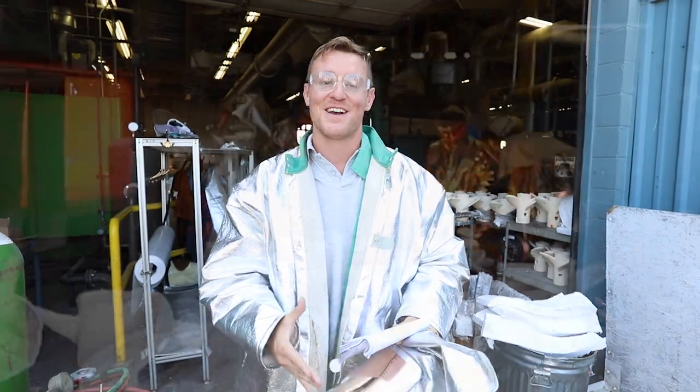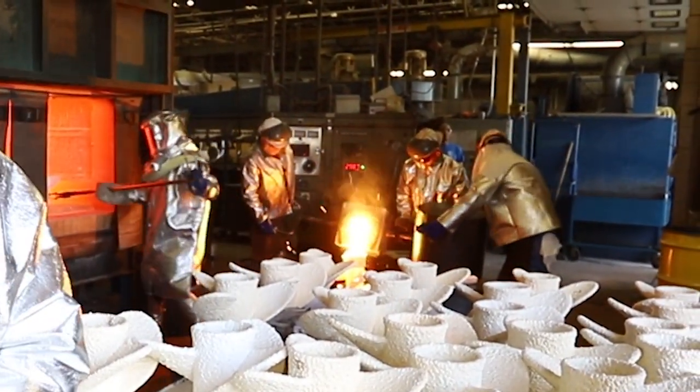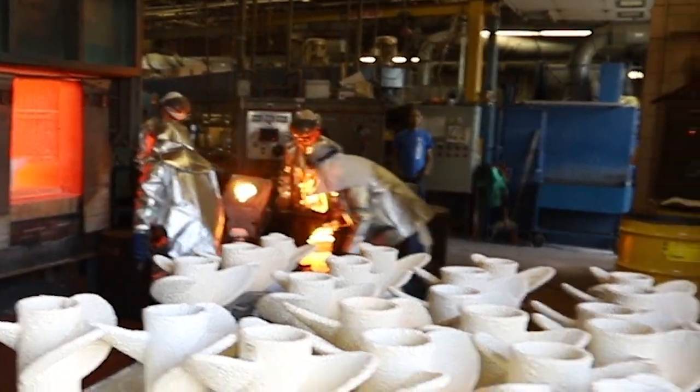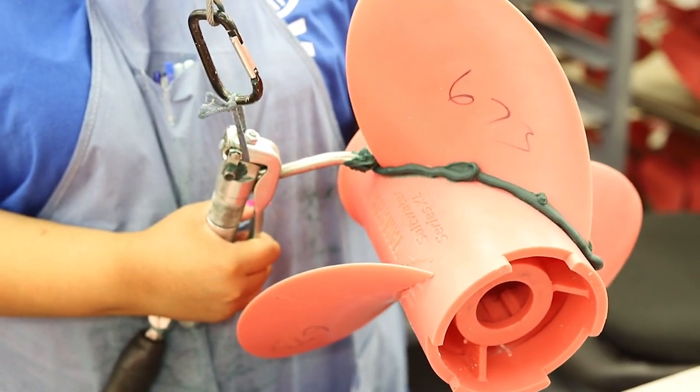And you might be asking, what the heck are you guys doing in the heart of the Rust Belt? Well, we're actually getting incredible access at Yamaha Precision Propeller — a location here that's been in operation for almost 40 years. We came here to learn about how props, the unsung heroes of marine propulsion, are made.